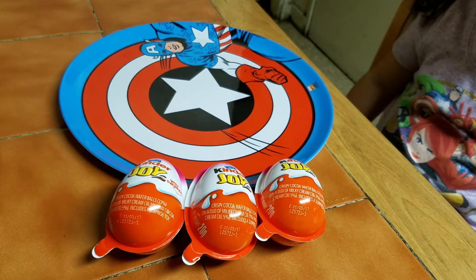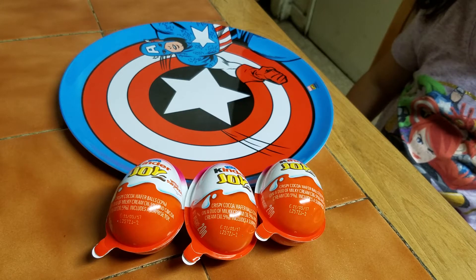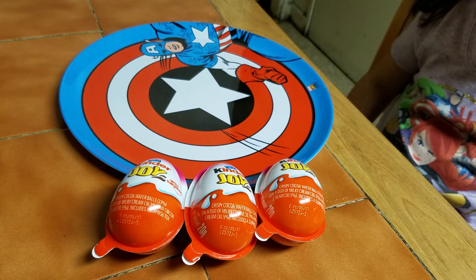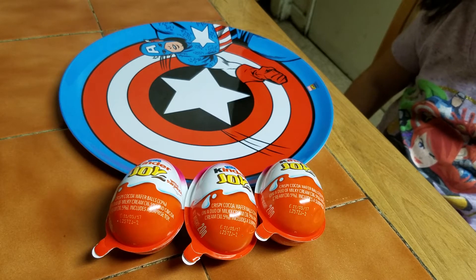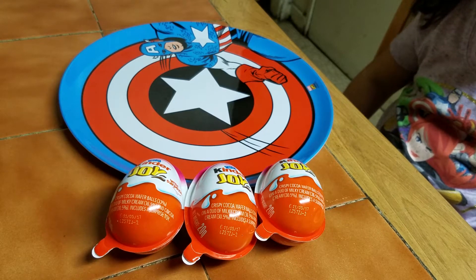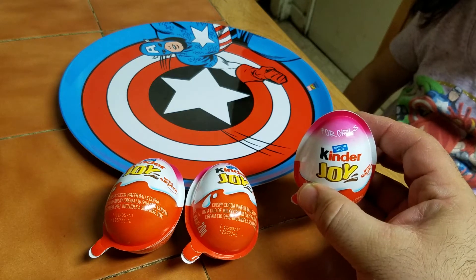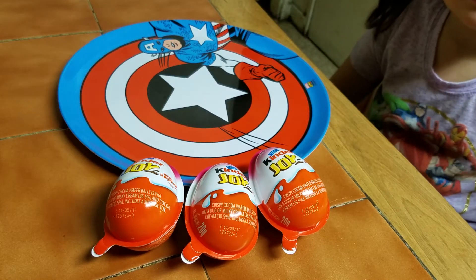Hey, what's up fellow YouTubers, fellow toy nuts and chocolate lovers. This is Odie and thank you so much for stopping on my channel. As you can see on the header, that's why you clicked on the video — this is Ms. Zoe's Kinder Surprise Opening Number 4. This time it's all strictly Kinder Joy Toys, all for young ladies, for girls, all three of them. So she will be opening them up in her Captain America plate.